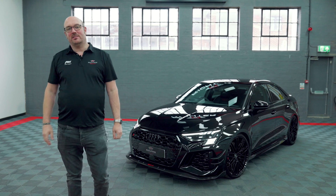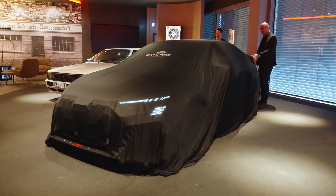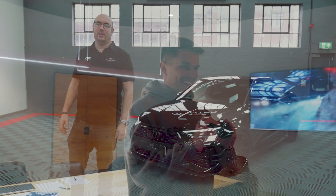Hi there and welcome to another video. As you can see behind me, we've got Archie Hamilton's amazing RS3R. You must have seen the videos on our channel by now, and also on Archie's channel, of the amazing handover from the Edelschmied VIP lounge in Germany.